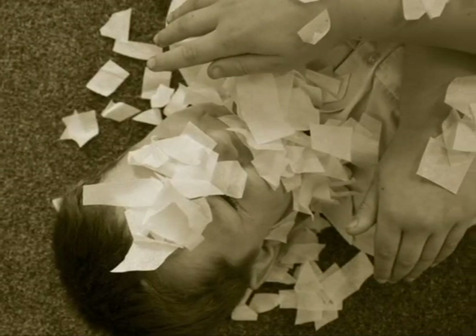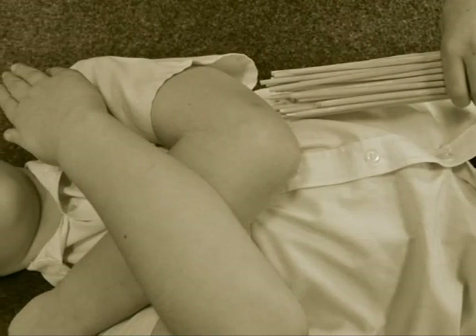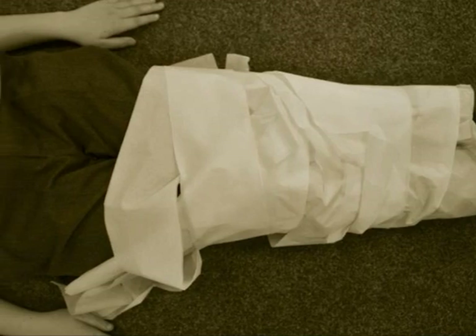After that we covered him in salt to dry him out. Straw was used to put shape in the body. Linen bandages were used to cover the body and the face before the death mask was placed on.